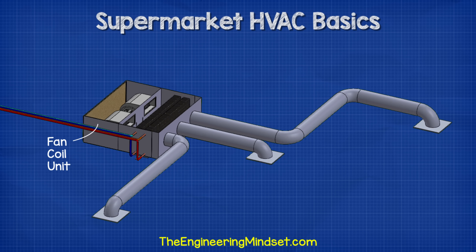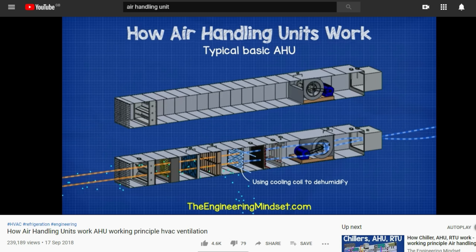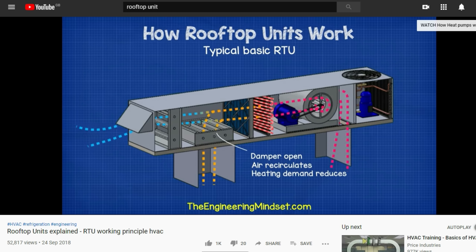Fan coil units can provide heating and/or cooling, and their heat exchangers will be connected to either a heat pump, VRF, split AC, chiller or boiler. We've covered air handling units, rooftop units and fan coils in detail in previous videos — do check those out, links are down below.